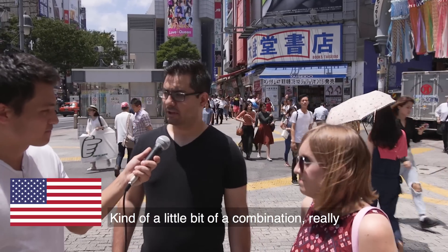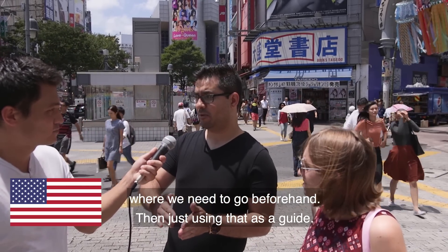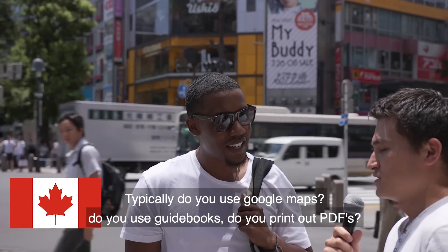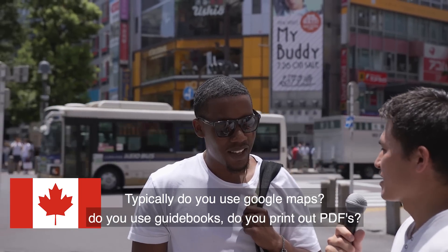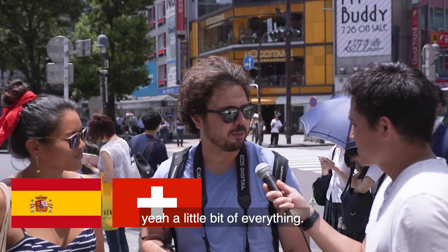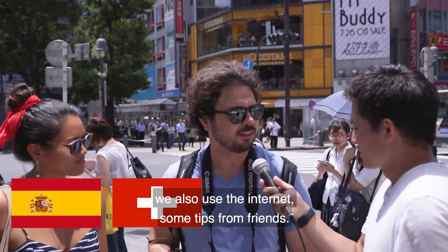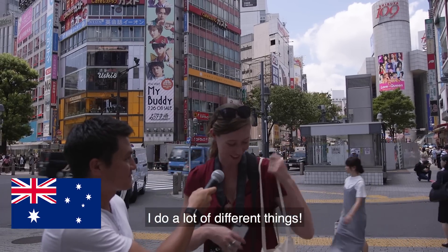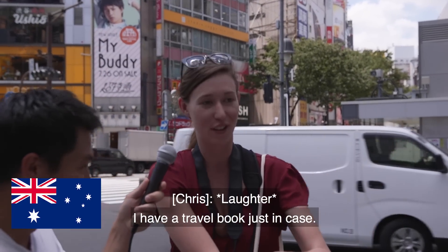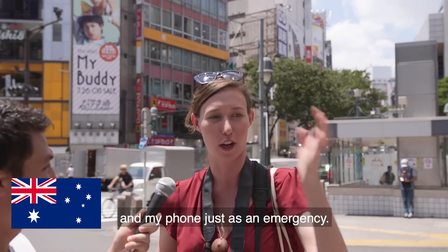A little bit of a combination really. We've been using Google Maps, figuring out where we need to go beforehand and using that as a guide. We have a couple of guides, use the internet, and some tips from friends. One tourist said they have maps in their bag, a travel book just in case, and their phone as an emergency backup.